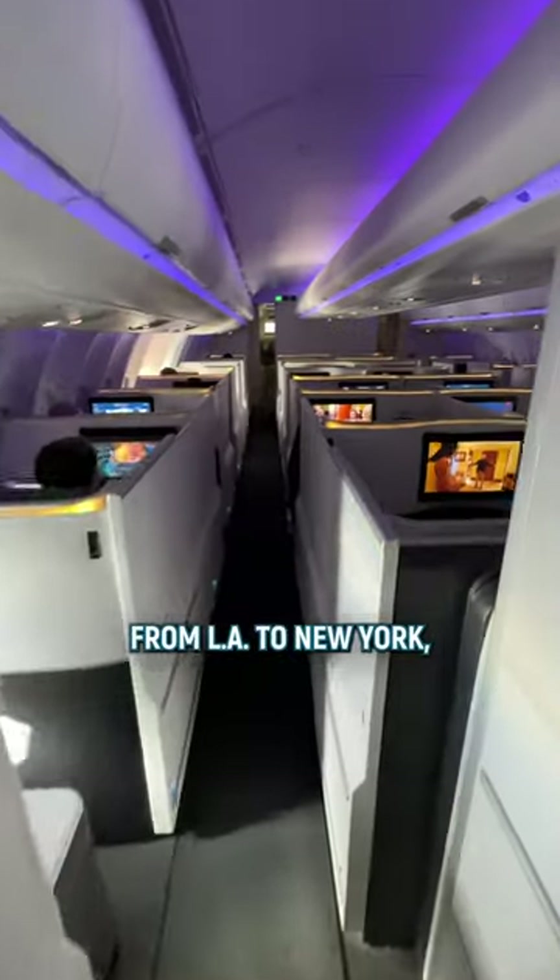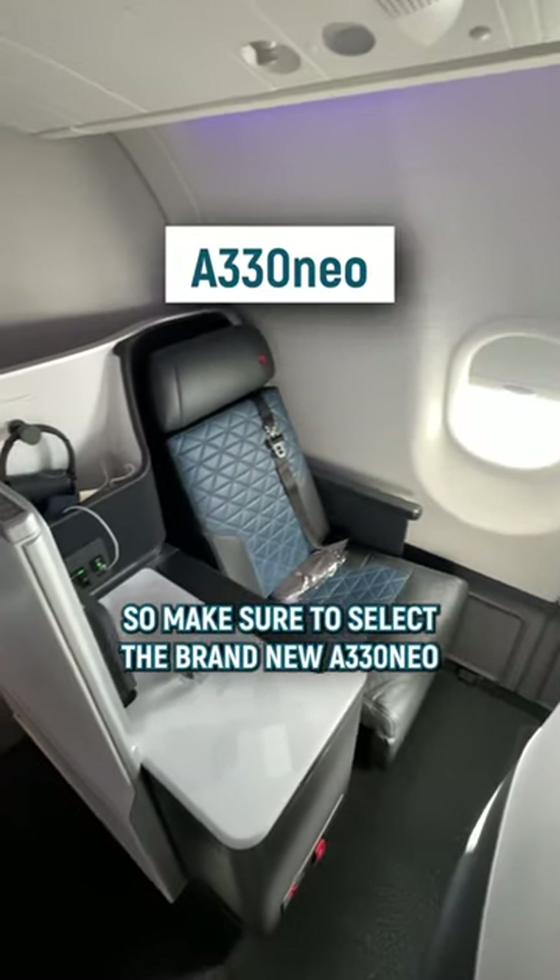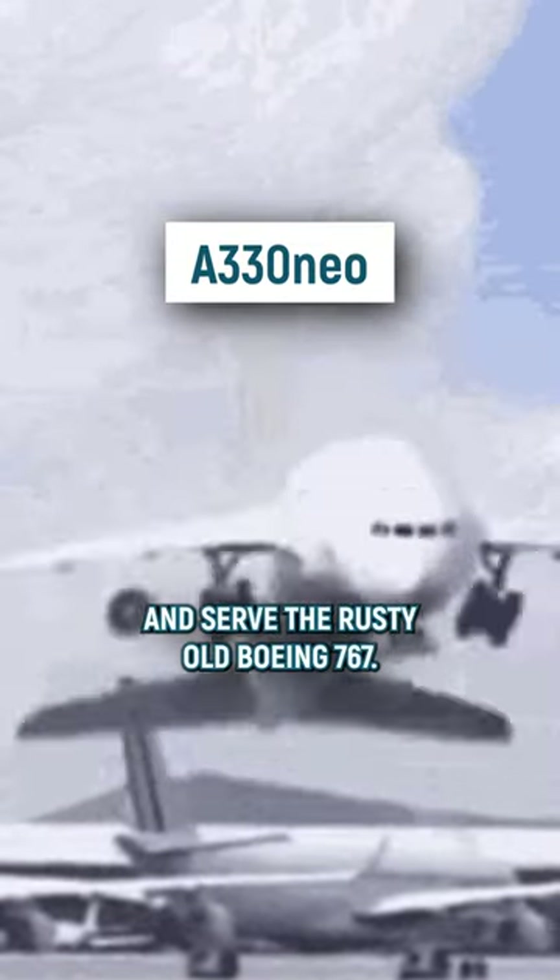There are nine Delta flights per day from LA to New York, but just one has the new suites. So make sure to select the brand new A330neo instead of the rusty old Boeing 767.